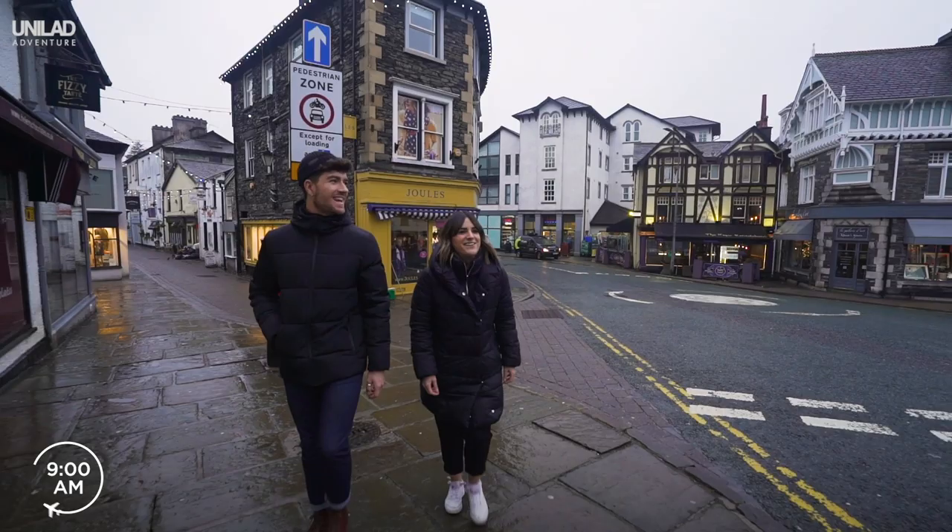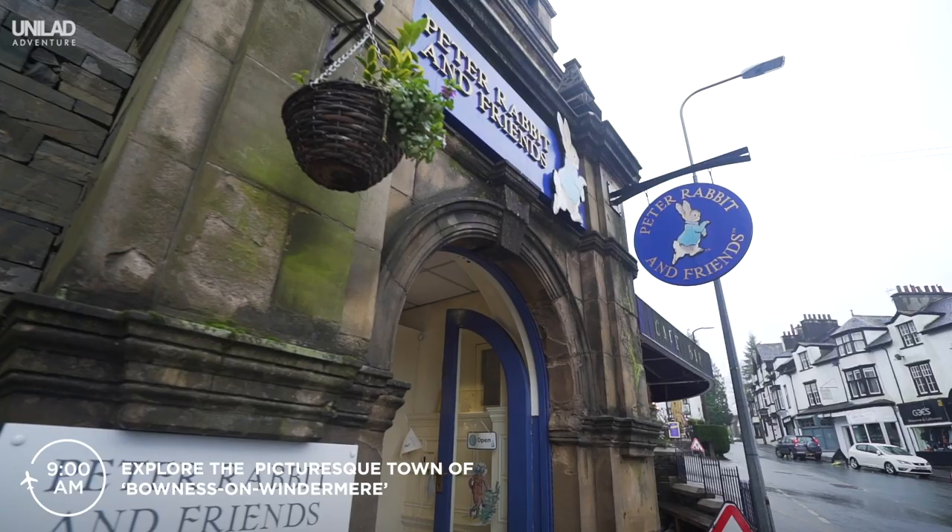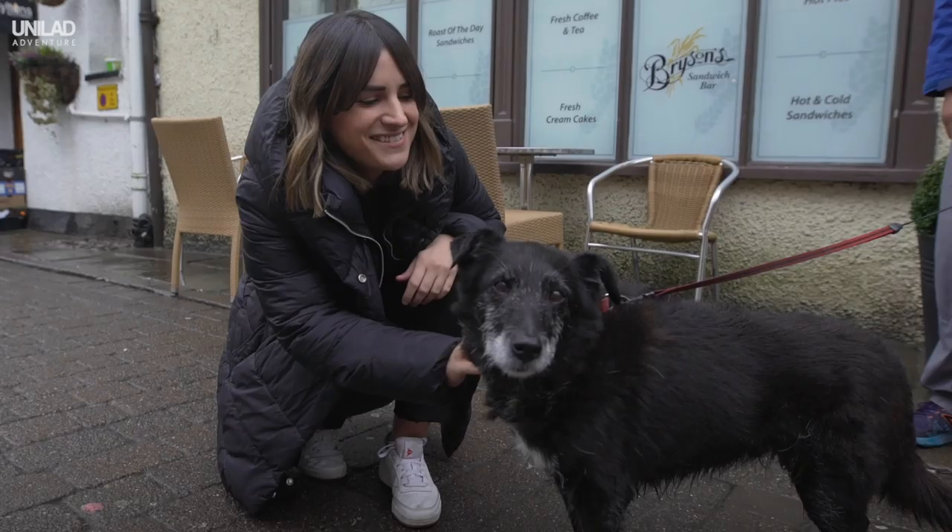Wake up early and explore the picturesque town of Bowness on Windermere. Browse its quaint shops and grab some breakfast at one of their many cafes.